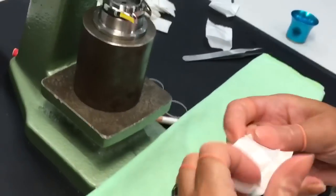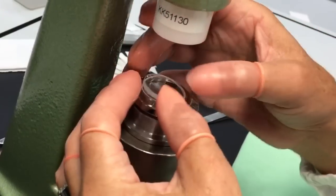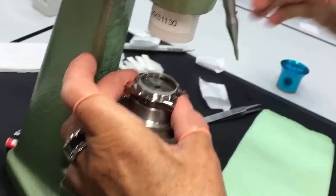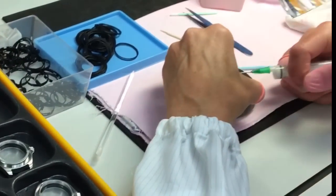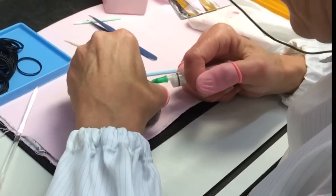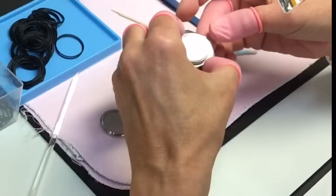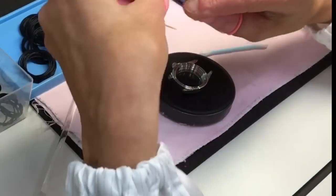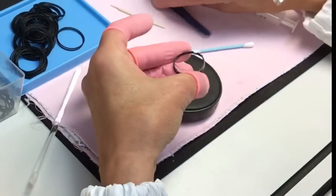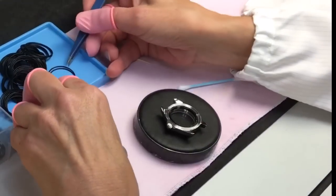That's the sapphire crystal with anti-reflection coating. It's quite thick because the watch is rated for 300 meters. Here we close the case — we put some oil in order to have low friction when we close it. We clean thoroughly to ensure there are no fingerprints or dust inside the case. This is the movement holder, and this is the O-ring for the case back.